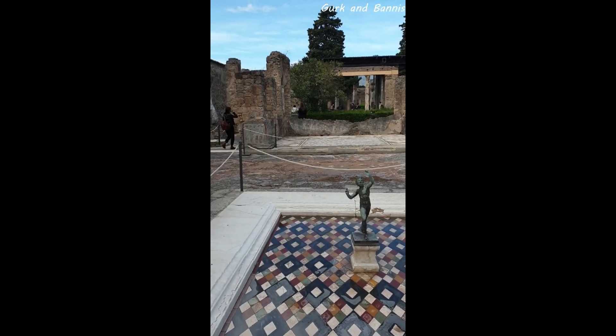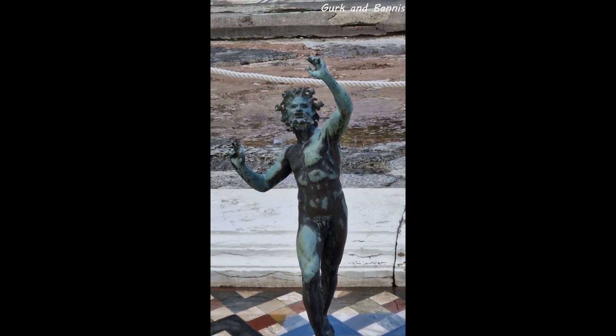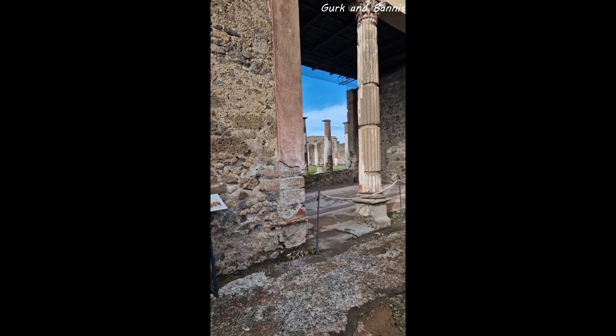What you see in front of you now is the reason why they call it the Thorn Villa. There is a thorn in a fountain, no pun intended, that will welcome you when you enter this building.